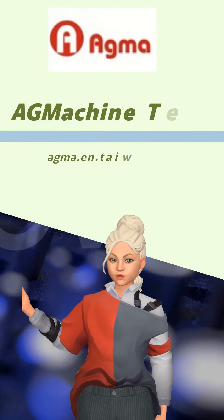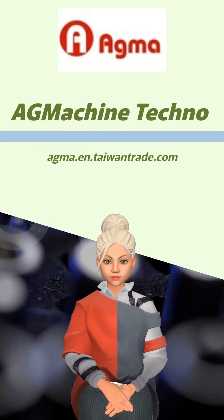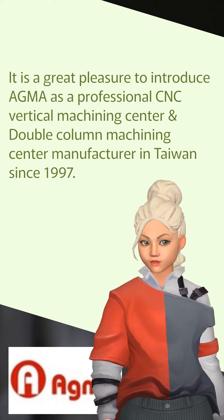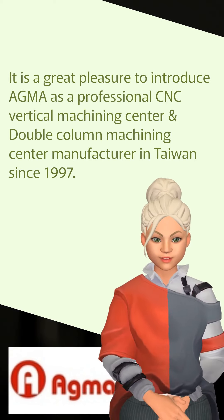We welcome you to Agma Machine Techno, where our precision brings excellence to life. It is a great pleasure to introduce Agma as a professional CNC Vertical Machining Center and Double Column Machining Center manufacturer in Taiwan since 1997.